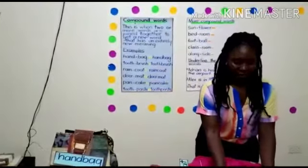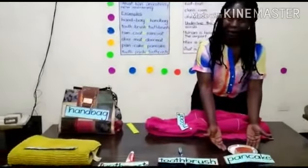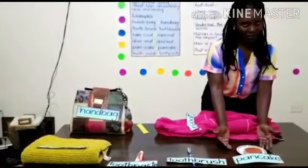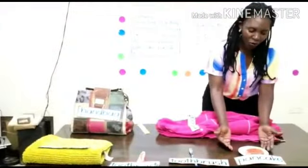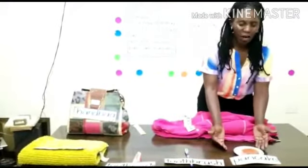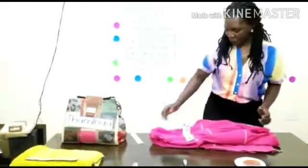Pancake. We love eating pancakes, so pancake is a compound word. When we are writing pancake, we are not supposed to leave any space. Remember, compound words are comprised of two or more words, but when writing a compound word, we are not supposed to leave any space in between.